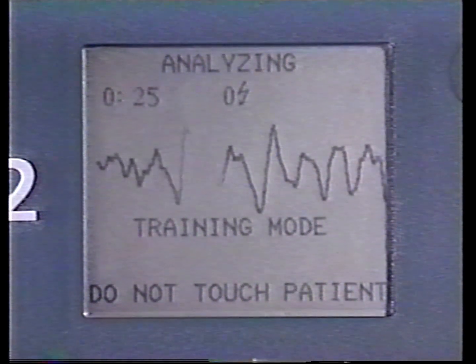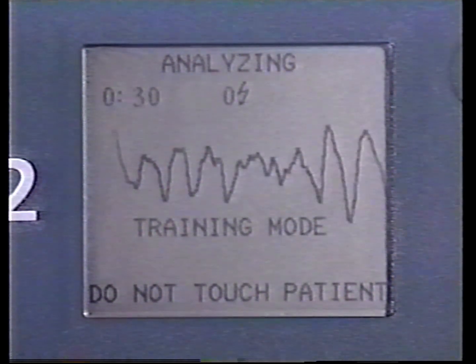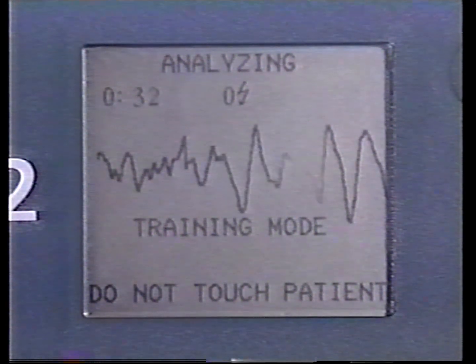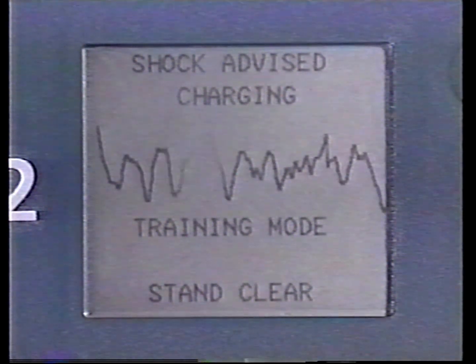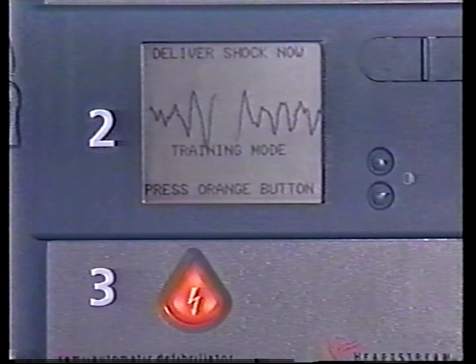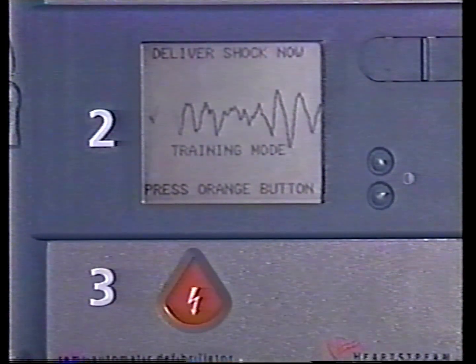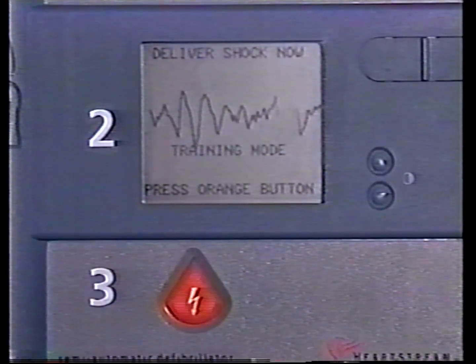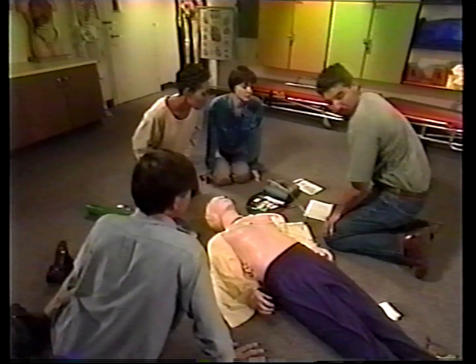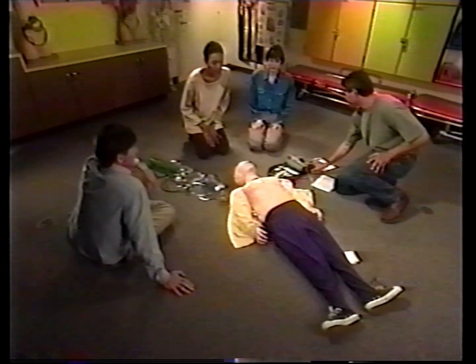Analyzing heart rhythm. Do not touch the patient. Forerunner automatically analyzes the heart rhythm to see if a shock is indicated. Shock advised. Charging. Stay clear of patient. Deliver shock now. Press the orange button now. If Forerunner detects a shockable rhythm, the orange button will flash and you will be prompted to press the orange button. Make certain that no one, including yourself, is touching the patient before you press the shock button.